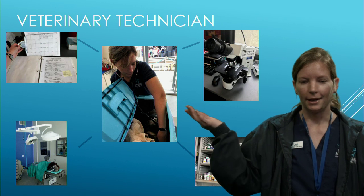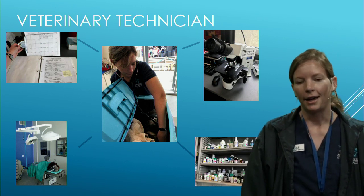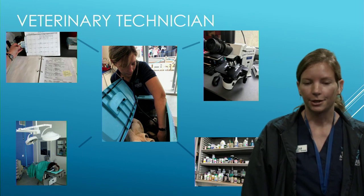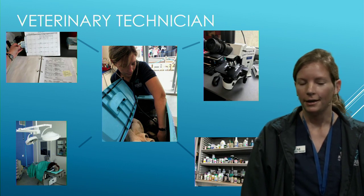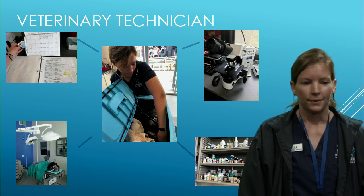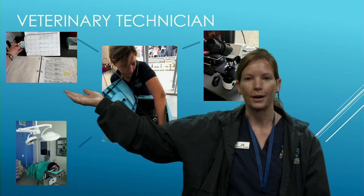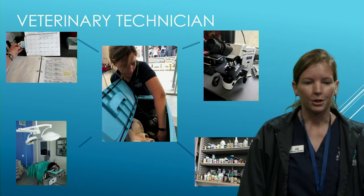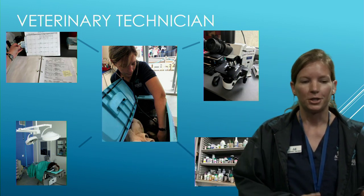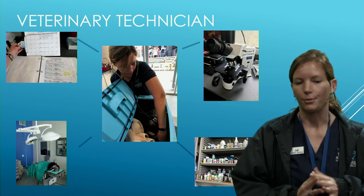We use a microscope every day to look for parasites on our fish. We can do skin scrapes, gill clips, and get various other samples. We do some in-house blood work, and of course there's very thorough record keeping — both a computer system and detailed treatment sheets to make sure every animal gets the proper treatment.